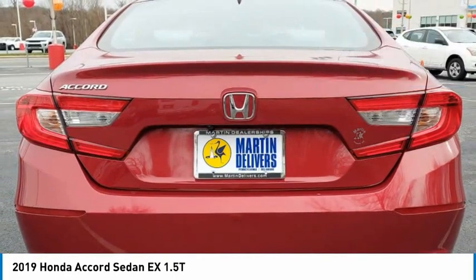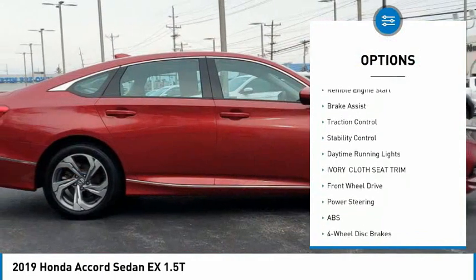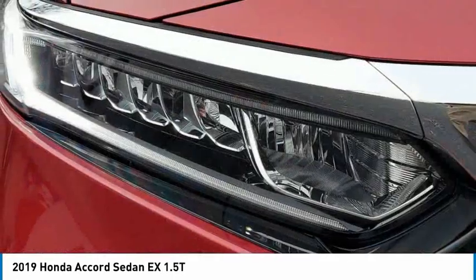Here are some of this vehicle's great options: tire pressure monitor, turbocharged engine, blind spot monitor, heated mirrors, aluminum wheels, remote engine start, brake assist, traction control, and stability control.